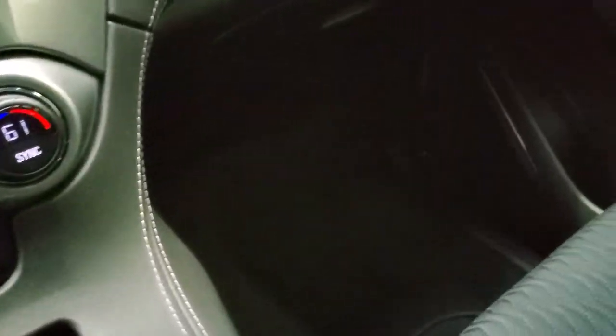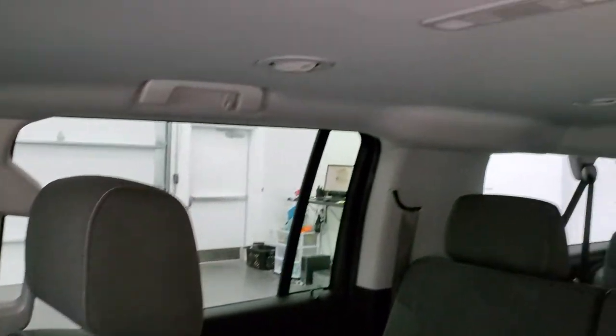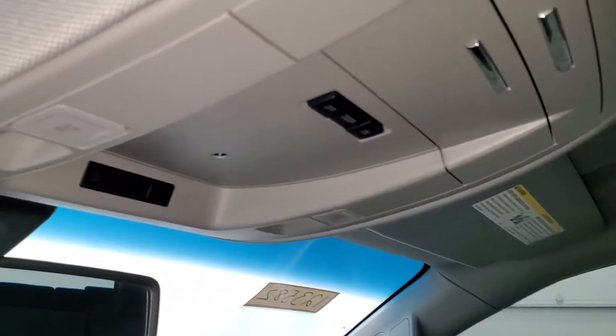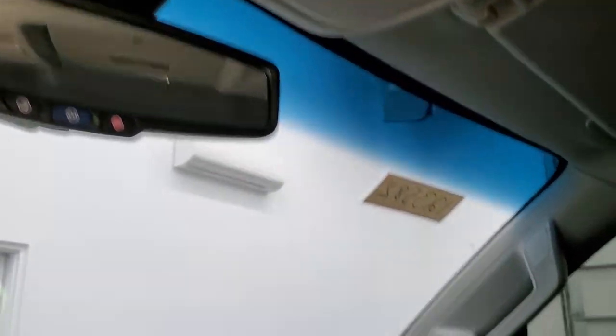Passenger side floor mat and seat are in excellent condition — no rips or tears, looks really good. It smells very clean inside this Suburban and I don't think it's ever been smoked in. The headliner is in exceptionally nice clean condition as well. You do get map lights up there, and OnStar and SOS buttons in the rear view mirror.